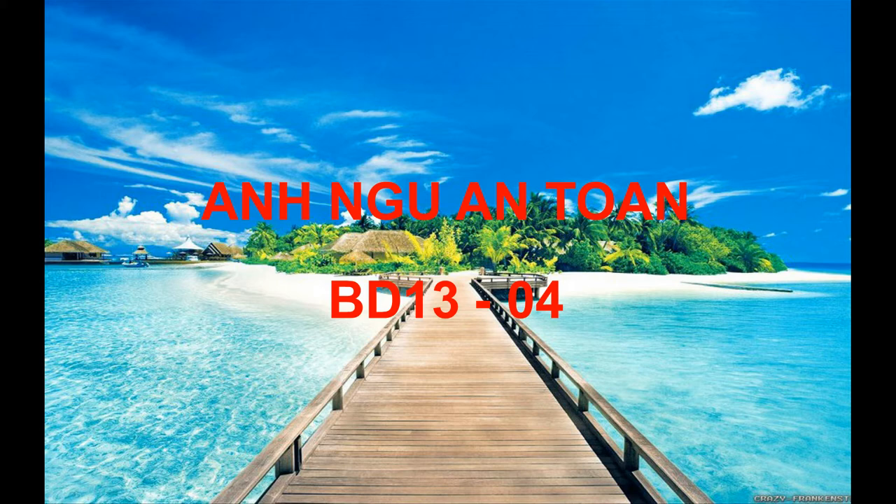Number 4. Look at the picture marked number 4 in your test book. A. Some trees are being planted along the river. B. Some people are walking toward the water. C. A gardener is mowing the grass. D. A ship is passing under the bridge.